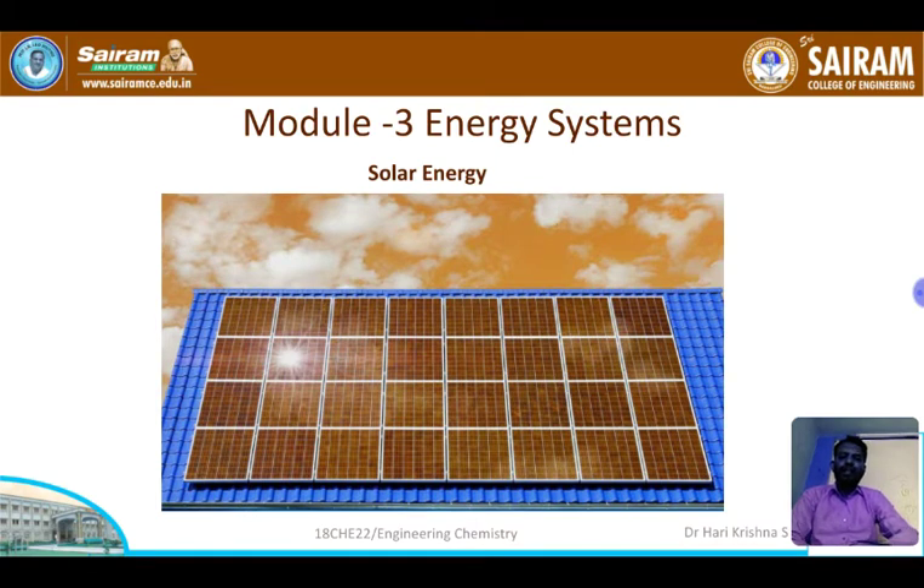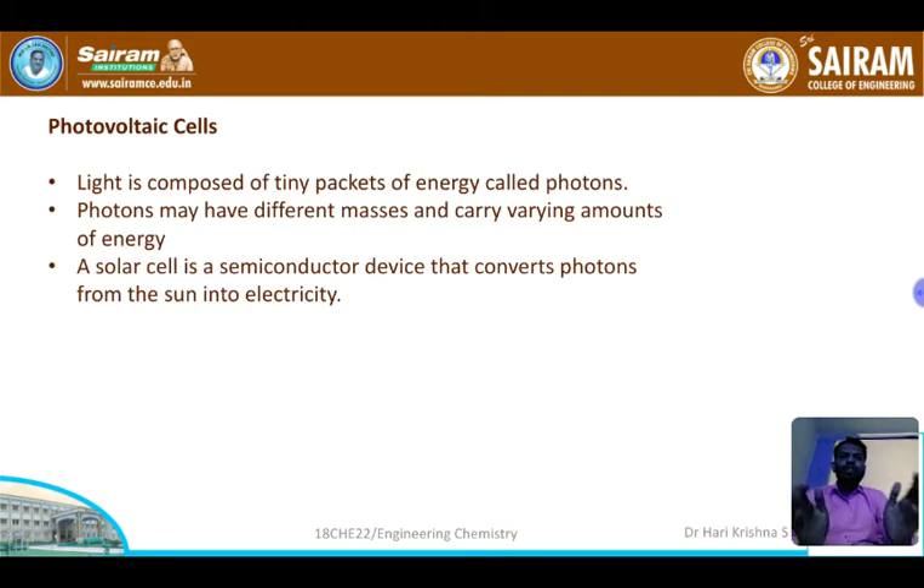Light is composed of tiny packets of energy called photons, and these photons can be converted into energy. Solar energy is the main renewable form of energy. The devices which convert these photons of solar energy into electrical energy are known as photovoltaic cells, or PV cells, or solar cells — but usually they are known as PV cells.